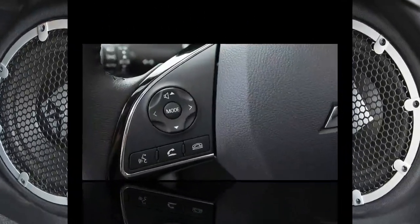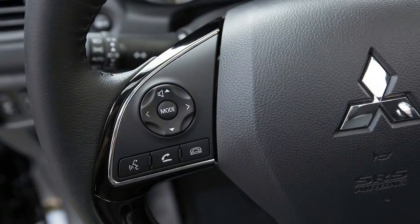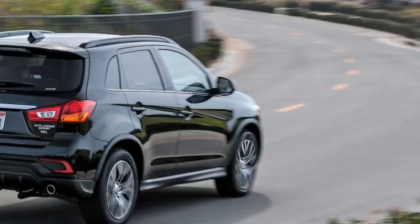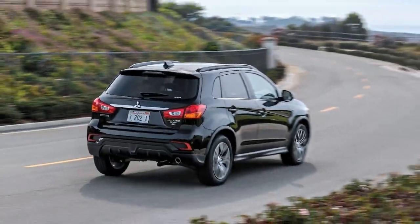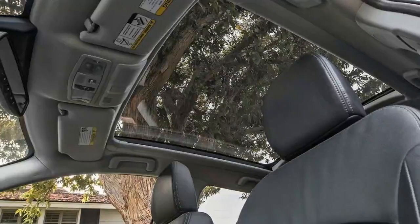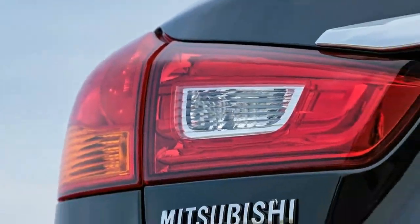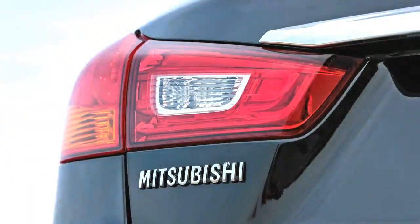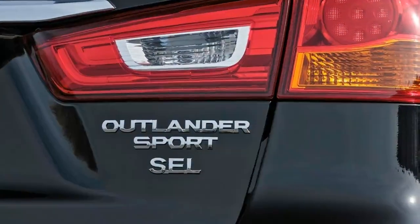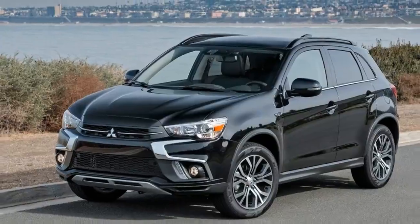The new lane departure warning system operated appropriately during my observations. The resolution on the 7.0-inch touchscreen display is sharp but attracts a lot of glare. However, you might forgive that flaw because the infotainment system, equipped with Apple CarPlay and Android Auto, is quick and works well. If your smartphone has Siri, the system defaults to that for voice commands instead of the less accurate factory one.